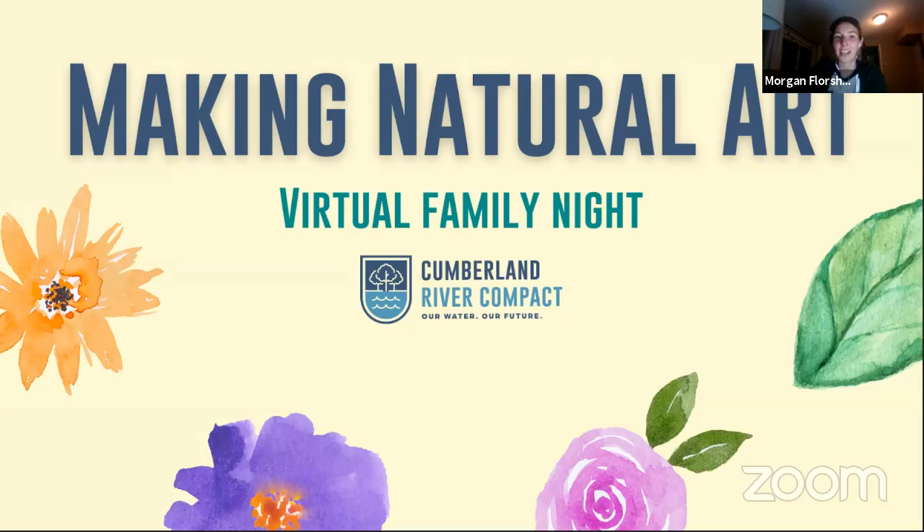Art is an awesome way to connect with the natural world. Some of the same skills that we use for scientific research we use for art too, things like close observation and recording what we see. Art can also be an important tool for inspiring action. If we make art for nature, we can inspire people to do their part to take care of nature.